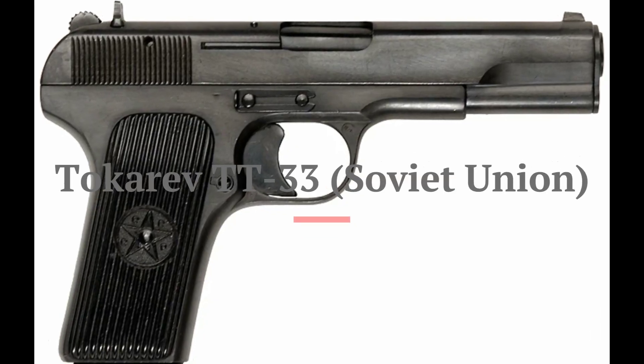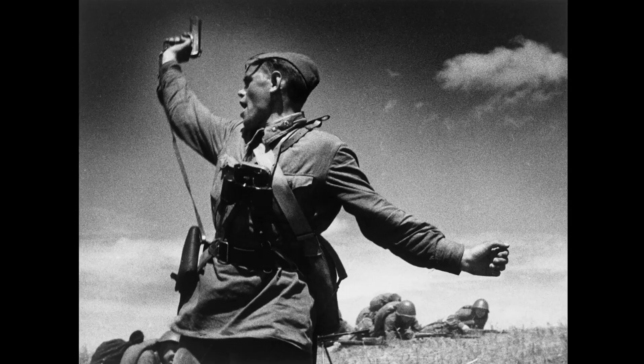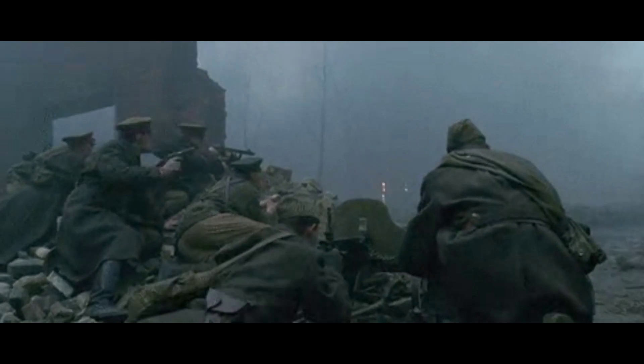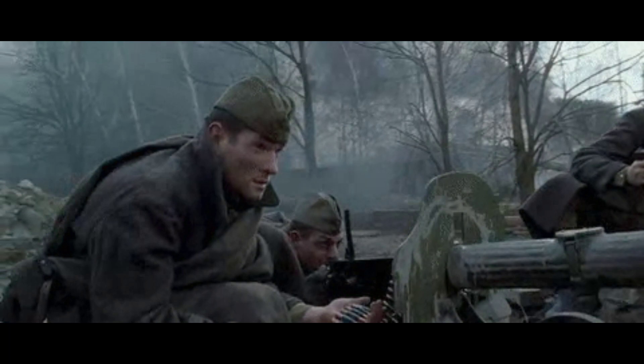In the ninth spot we have the TT-33, a Soviet semi-automatic pistol. It was a rugged and reliable sidearm used by the Red Army during the war. The TT-33 was known for its simple design and robust construction, making it a favourite among Soviet soldiers.